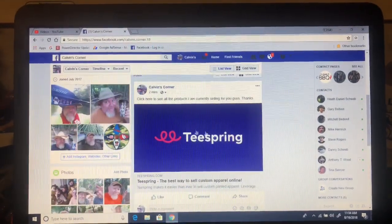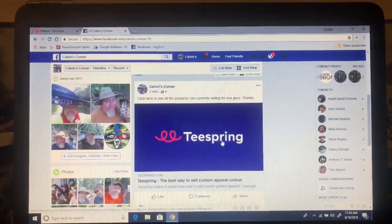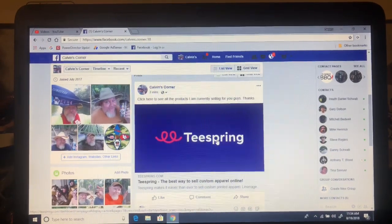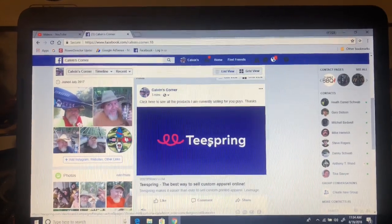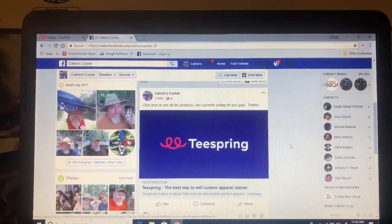I've actually posted a new post and I started a new campaign through teespring.com. If you want to see what all I'm selling, all you have to do is click on this and I'm going to immediately take you to the Teespring campaign.